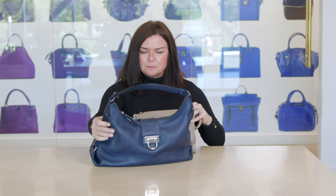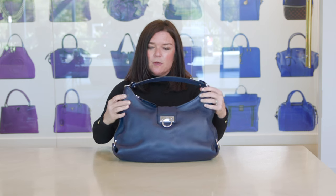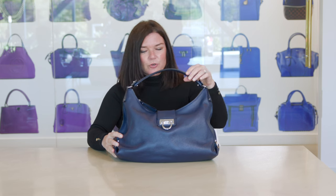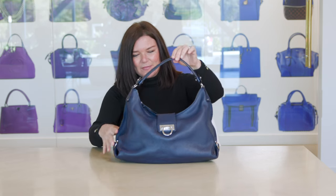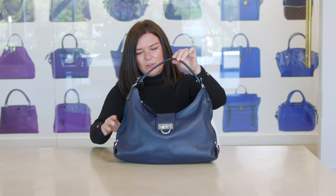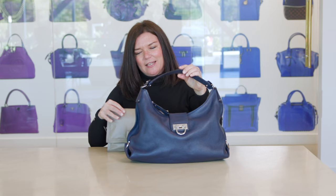I also grabbed another Ferragamo — this is more of a hobo style. It's got beautiful silver Gancini hardware, which is the logo of Ferragamo, in this beautiful soft leather in an Oxford blue. It's a great bag to throw over your shoulder every day — super stylish right now, very Y2K shoulder bag-esque. Super soft and comfortable, very classic. It's your opportunity to get your hands on one of these heritage brands at a really good price point.